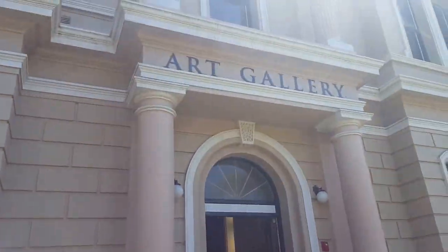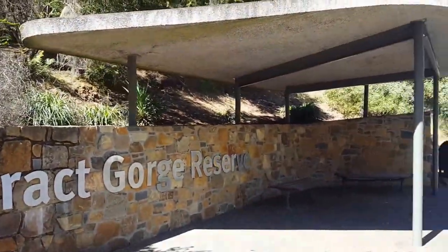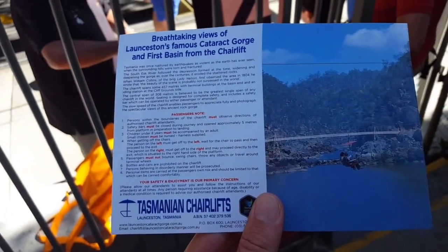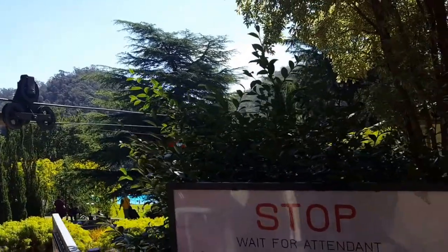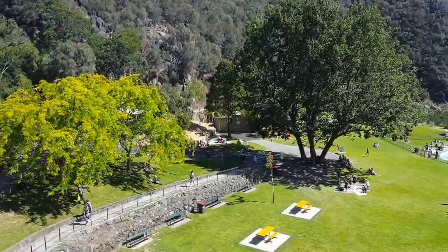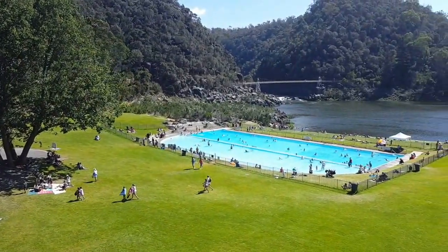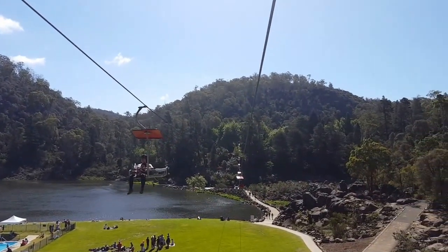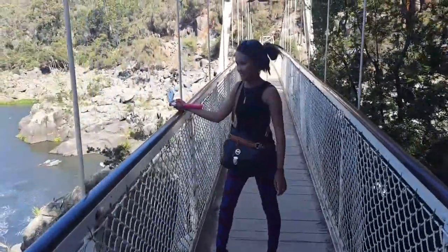We're off to see the Cataract Gorge Reserve. Something great to do while in Launceston is to explore the gorge and go on a chairlift, which gives some great views of the area and a chance to check out nature. On the chairlift now — great view of a big community pool right next to the river. That was a lovely ride to the other side. Now Romina and I are going across the Alexandre suspension bridge, built in 1904.